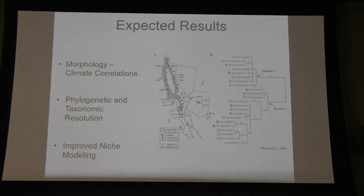The expected results we hope to see include some type of correlation between morphology and climate — something more specific and more applicable to oaks than previous correlations based on lobing and toothing. We also hope to improve the phylogenetic and taxonomic resolution of oaks, whose phylogeny is notoriously unresolved due to a large degree of phenotypic plasticity and hybridization within the genus. Additionally, we hope to improve niche modeling methods by implementing morphological characteristics that correlate with climate into those models, to better understand why and how some species adapt to certain regions.